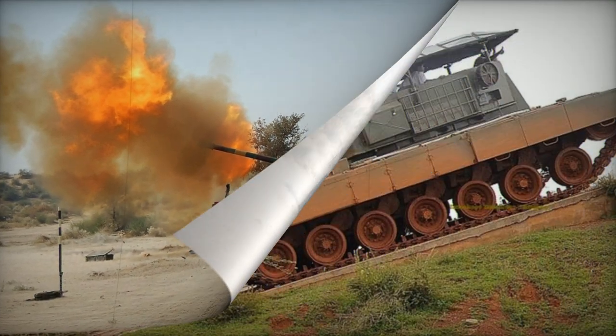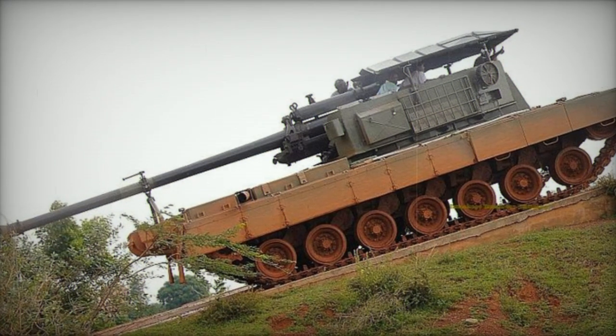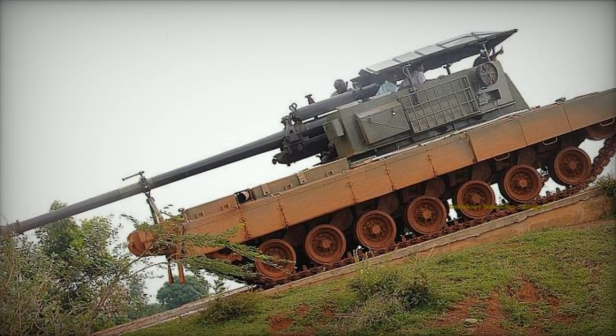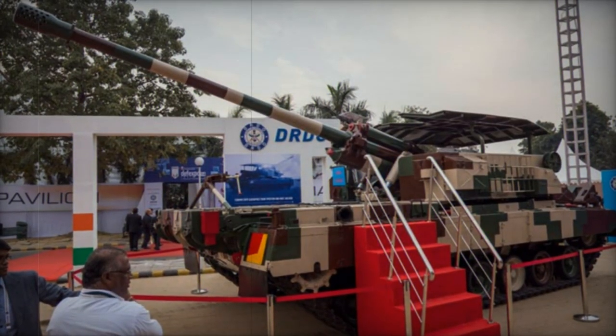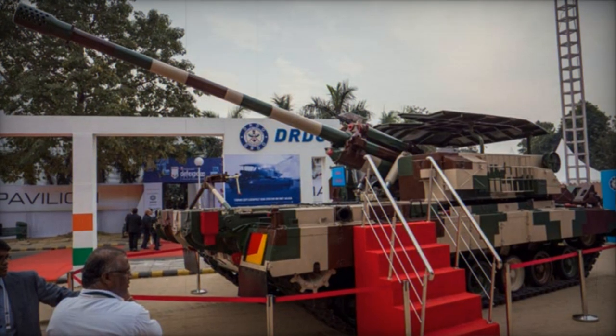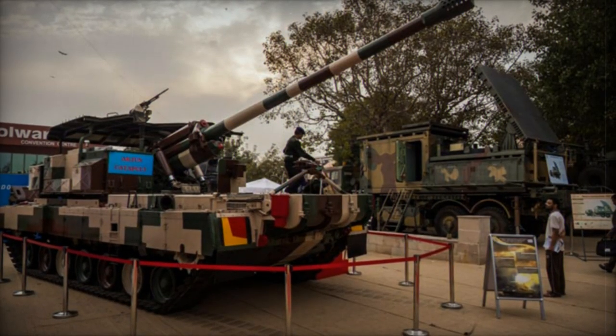Direct firing is possible up to 1.4 kilometers, and the normal rate of fire is 6 rounds per minute. The self-propelled gun can fire 8 projectiles in burst mode and sustain a rate of fire of up to 5 rounds per minute. The system can store around 30 rounds of ammunition.